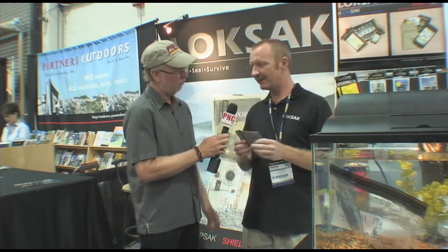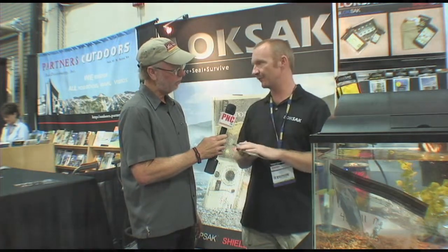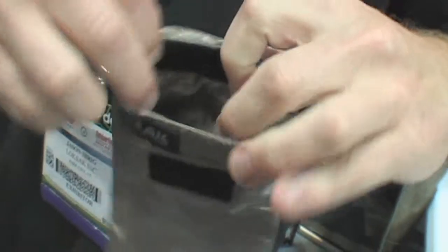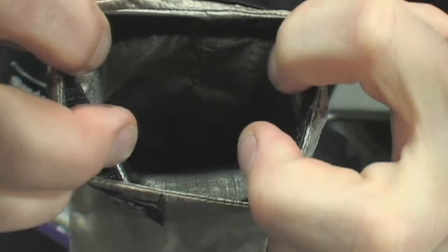You guys always have great new things. What is this? We had it a few years back but we've improved it. This is a Shield Sack — it's basically a portable Faraday cage. This blocks 100% of RFID signals. So anybody that can scan, hack, or get any of your information off your credit card, passport, or cell phone — when you put it in here, you're invisible.